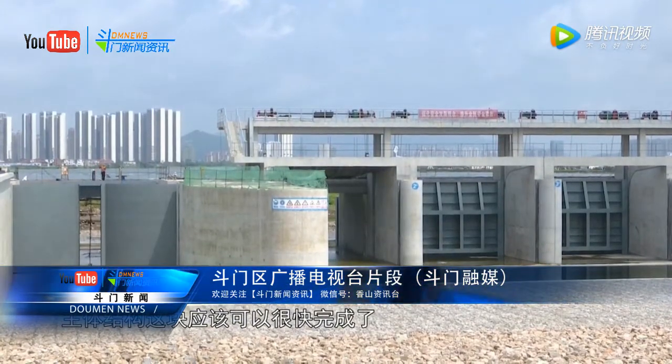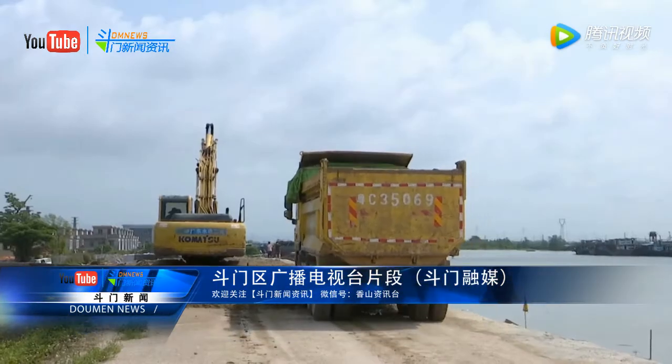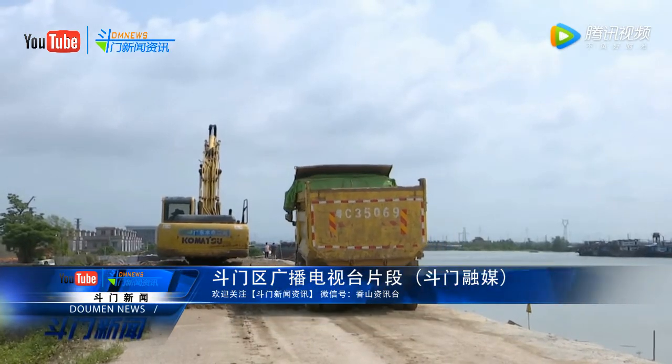水下部分已经基本全部完成，目前金属结构也在收尾过程之中，主体结构这块应该很快可以全部完成。剩下的是两侧的管理设施、绿化，还有管理房。